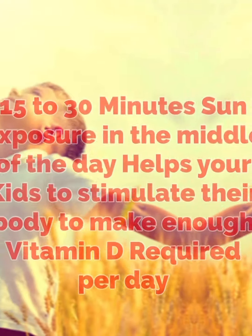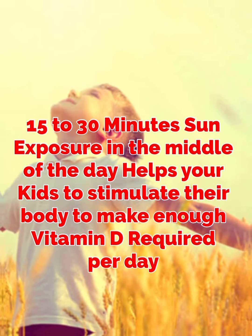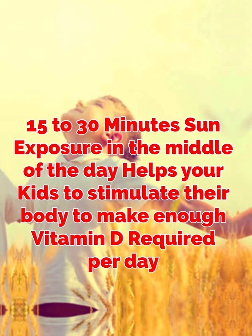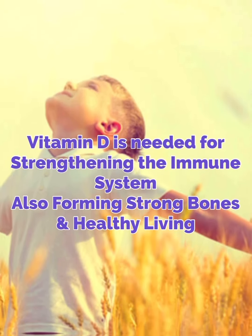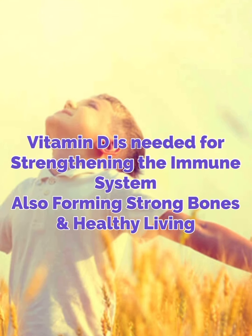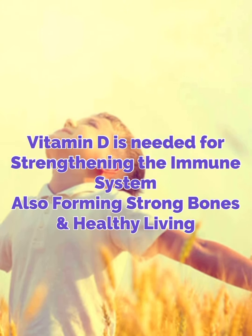Number 8. 15-30 minutes of sun exposure in the middle of the day helps your kid to stimulate their body to make enough vitamin D. Vitamin D is needed for strengthening the immune system and also forming strong bones and healthy living of your child.